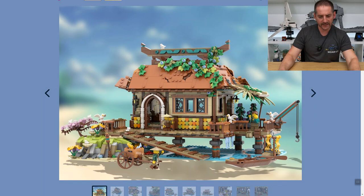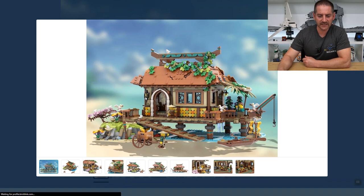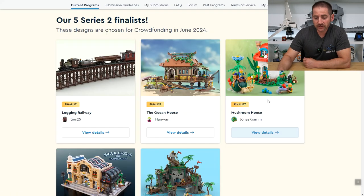I think that's pretty cool. I'm thinking it could probably fit in my city. So there's the Ocean House.